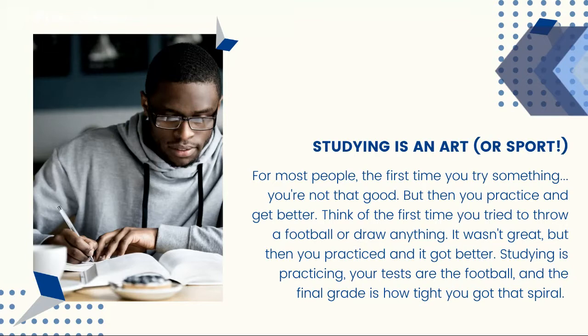So you're not great at something the first time you try it, but you practice and then you get better and then you practice and then you get even more good at the thing that you're trying to do. Think about the first time you tried to draw or throw a football or draw something like a tree or a cat. It probably wasn't great, but you tried it again and again and you practiced and you got better.